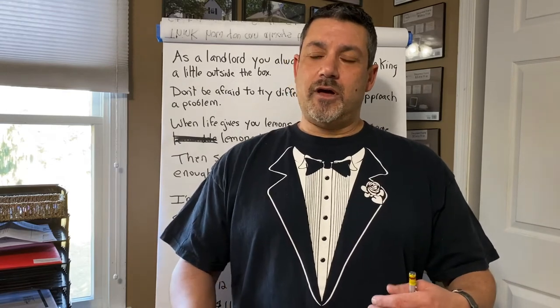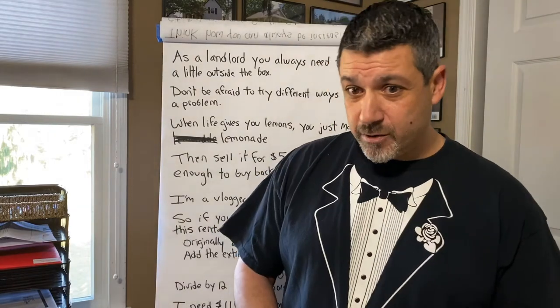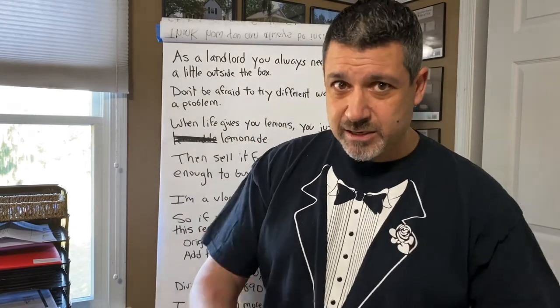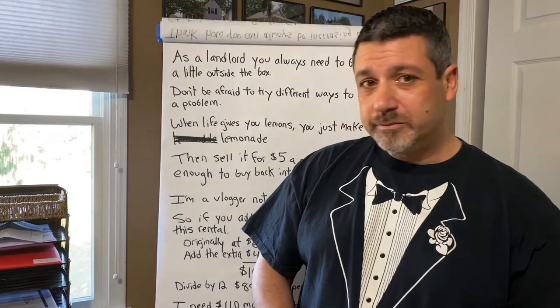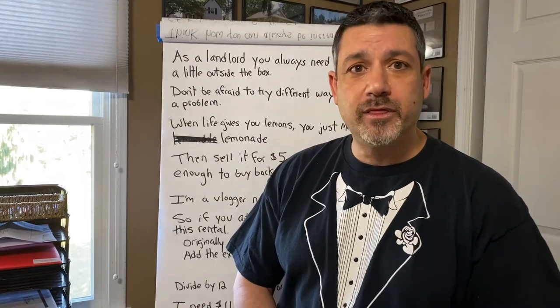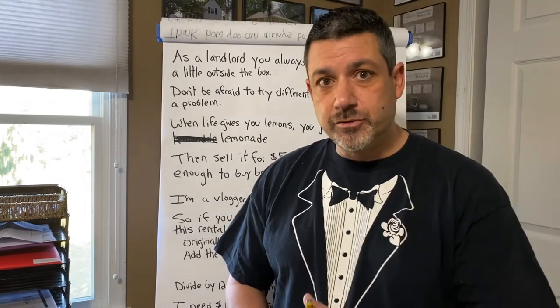I'm going to break down these numbers again on paper to put them at the end of the video. These are the basic numbers — if you catch any mistakes, by all means let me know. It's just an approach to show you how you can make more money every month by charging for storage. Don't be afraid to raise those rents.